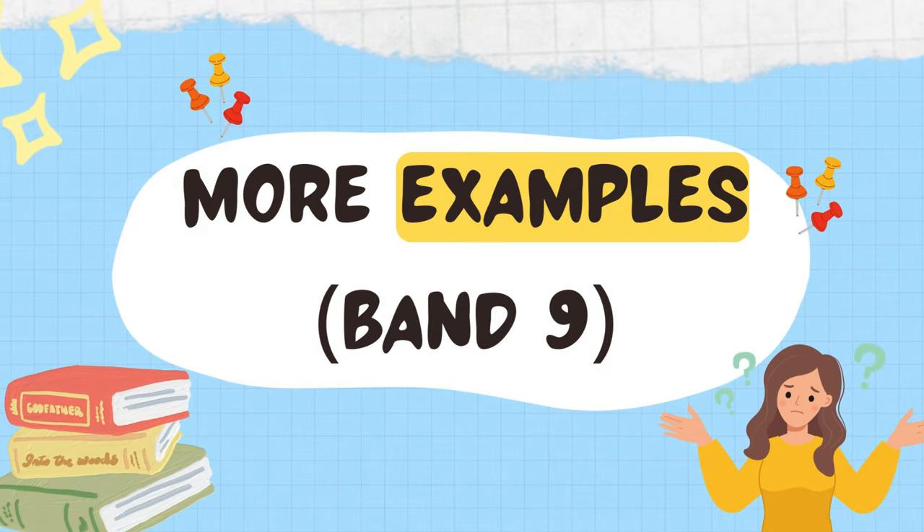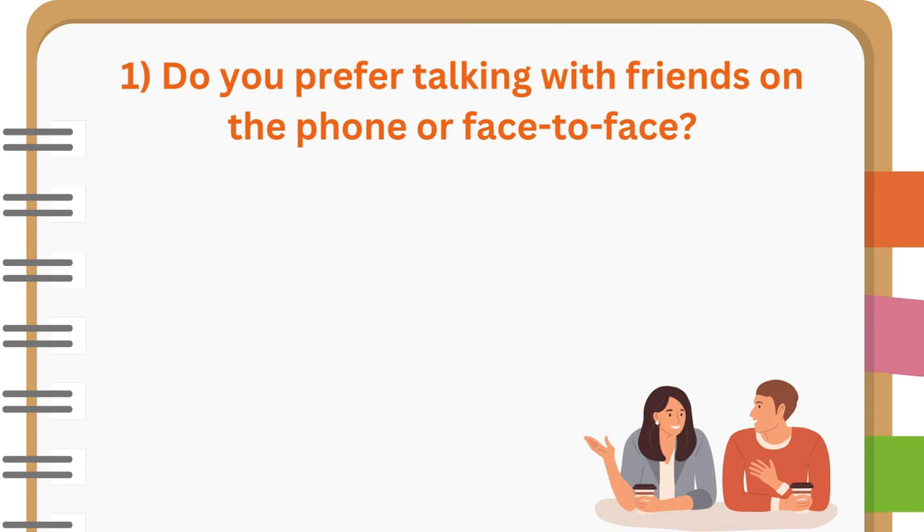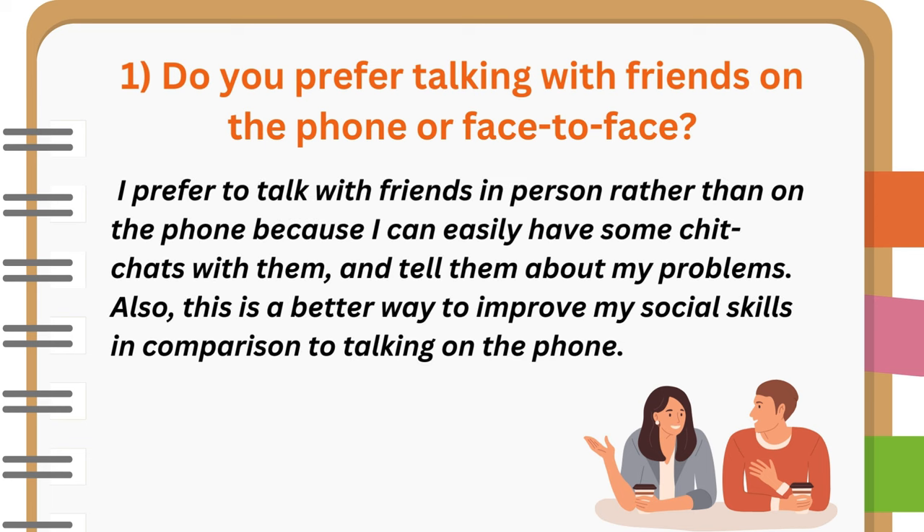Let's practice with more examples. Do you prefer talking with friends on the phone or face-to-face? I prefer to talk with friends in person rather than on the phone because I can easily have some chit-chats with them and tell them about my problems. Also, this is a better way to improve my social skills in comparison to talking on the phone.